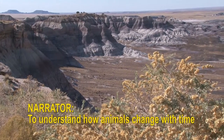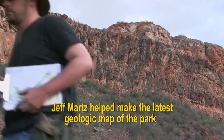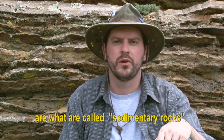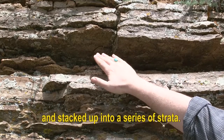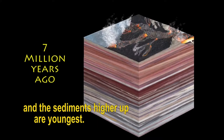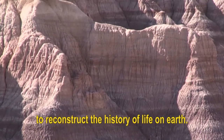To understand how animals change with time, scientists need to know the ages of the rocks which contain their fossils. Jeff Martz helped make the latest geologic map of the park and explains why that was so important. The rocks that we find fossils in, including at Petrified Forest National Park, are what are called sedimentary rocks. Behind me, you can see a series of sedimentary rocks which have been built up over time and stacked up into a series of strata. Because these sediments are piling on top of sediments that were already there, we know that the sediments on the lower strata are oldest and the sediments higher up are youngest. This principle is called the law of superposition, and it's basically the tool that allows us to reconstruct the history of life on Earth.